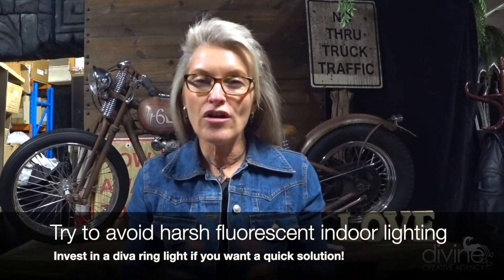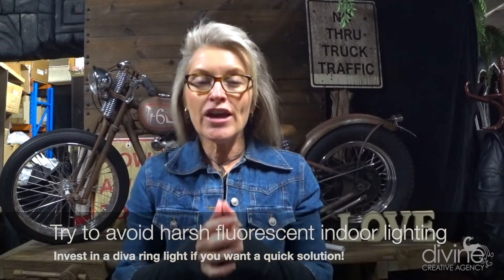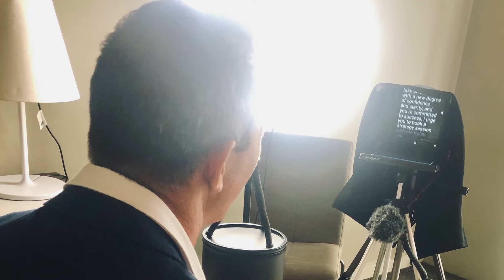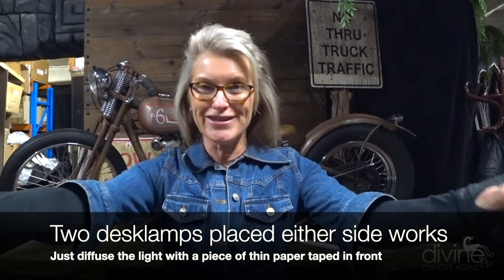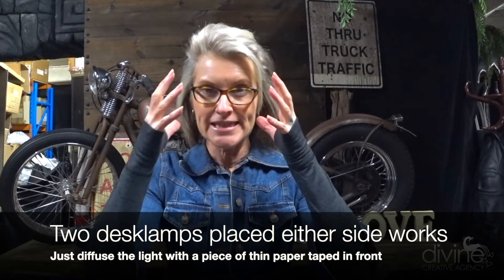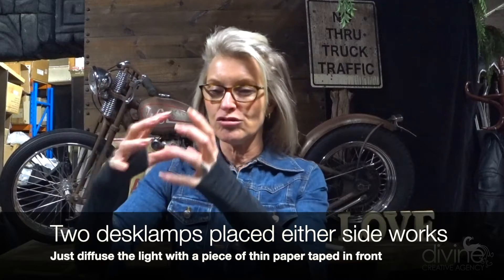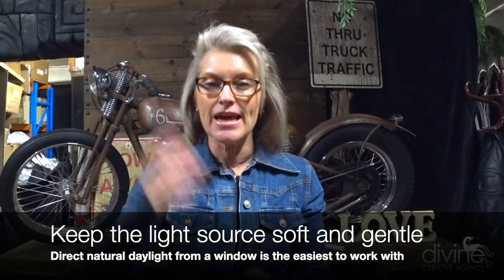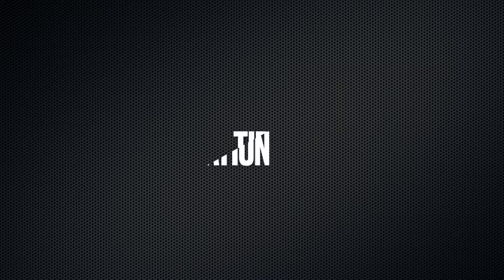If you need to rely on indoor lighting, try to avoid harsh fluorescent lighting. If you can get your hands on one of those ring lights used on Instagram, they're really fantastic — they distribute light really nicely. Or you can just get two desk lamps and put one on either side of you shining toward the center. You can even stick a piece of paper over the globe to diffuse the light. You just want to keep it diffused, soft, and gentle.